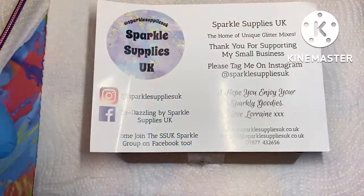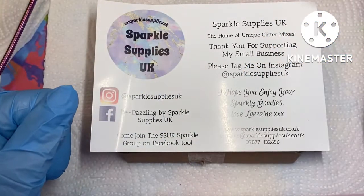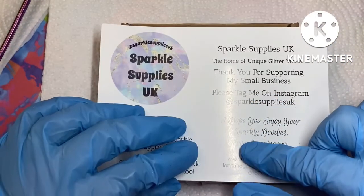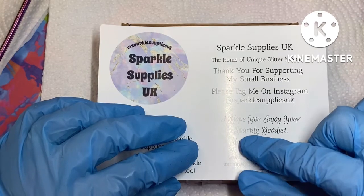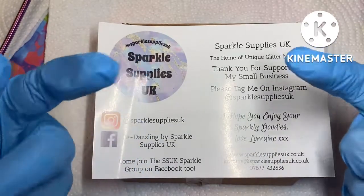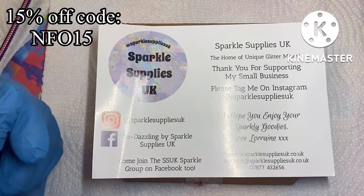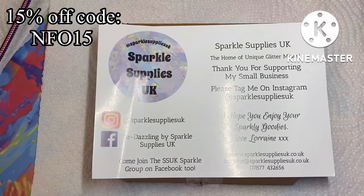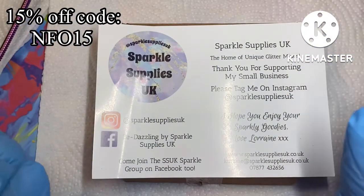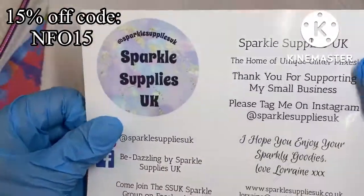Hello friends and welcome, or welcome back to my channel! My name is Ann Marie, or Annie for short. I have September's VIP box from Sparkle Supplies UK. I am an ambassador for them and I'll leave my code on screen for 15% off — it's always linked in my description box. I don't earn anything from it, it's just for you lovely subscribers to save some pennies.